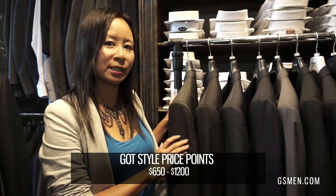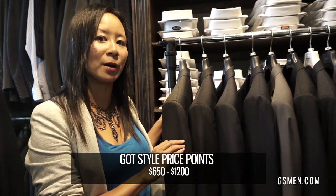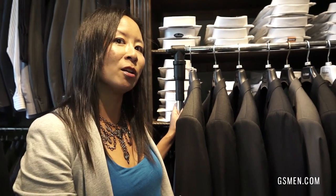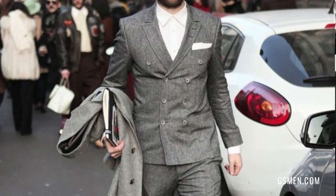Modern fit can fit anyone from a 34 short all the way up to a 48 tall. It's also about price point — all of our suits retail between $650 and $1,200, with the bulk at $800. That's really great value for the guy starting out in the business world, and most of our suits are half canvas or full canvas construction at that price point.